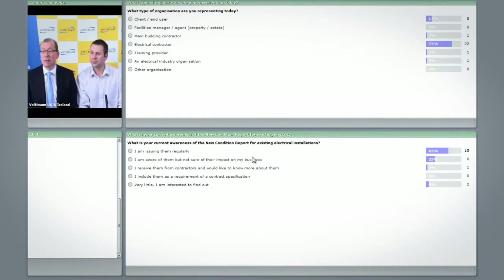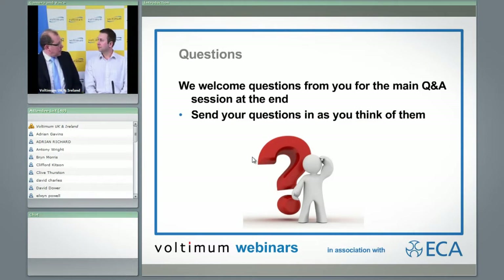The attendees are predominantly electrical contractors, which is good, and we'll try to focus on those. If you are a client or from other parts of the industry, we'll try to address your questions. Looking at current awareness of the new condition report, we've got getting on for 60% of people who are issuing them regularly, which is a requirement of wiring regulations. We also have some people who know they need to be issuing them and want to know the impact on their business, and a few who have logged in to find out about the report.